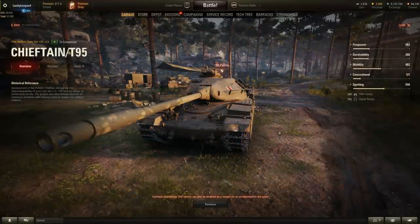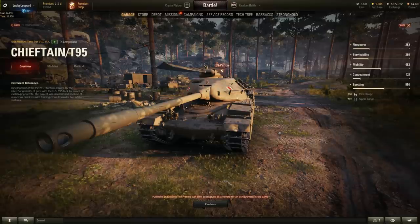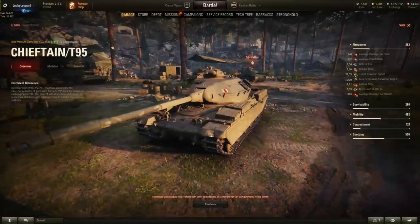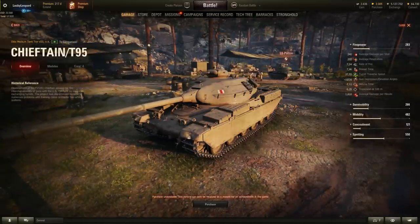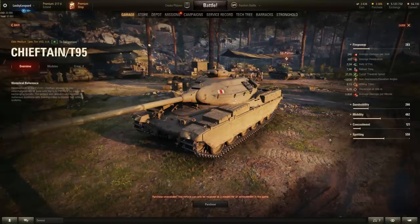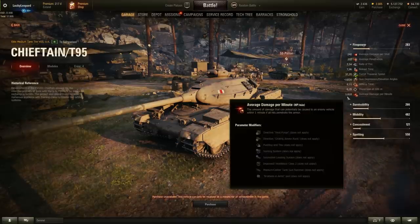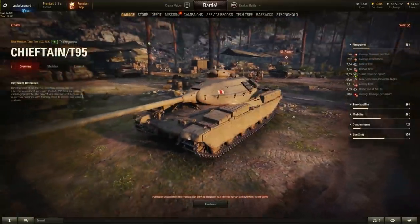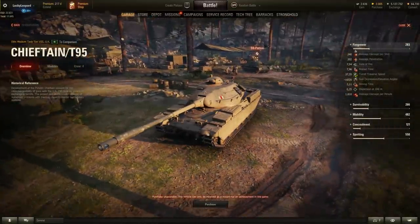First up from the British nation is the Chieftain T95 — a tier 8 British premium medium tank you could get for fame points in clan wars. Gun-wise: a 90mm gun with 240 alpha damage, 202mm penetration, 7.96 second reload. Turret traverse is 37 degrees per second, 10 degrees gun depression, 20 elevation. Aim time is 2.11 seconds, 0.35 dispersion. DPM is only 1,800 — this thing is definitely not going to kill anything fast.